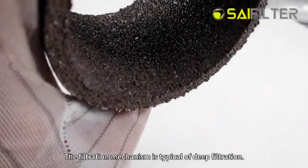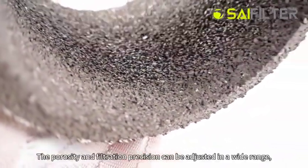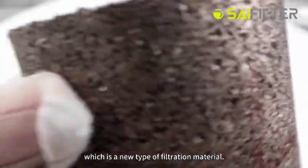The filtration mechanism is typical of deep filtration. The porosity and filtration precision can be adjusted in a wide range, which makes it a new type of filtration material.